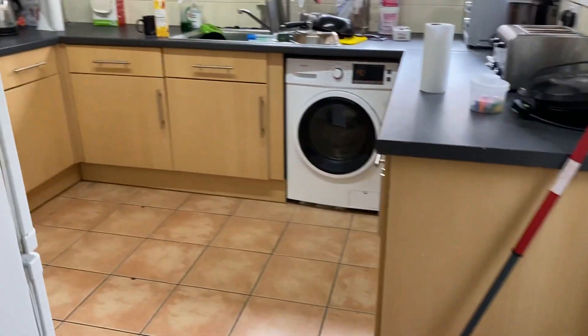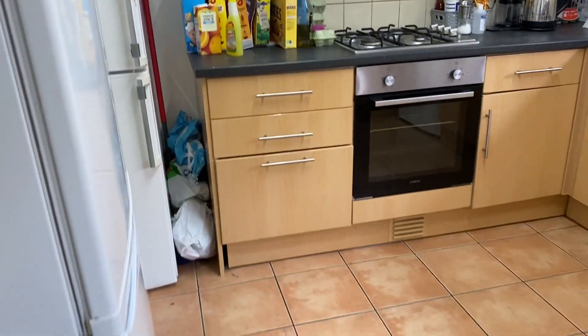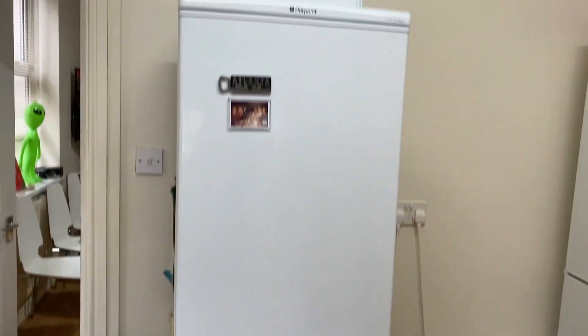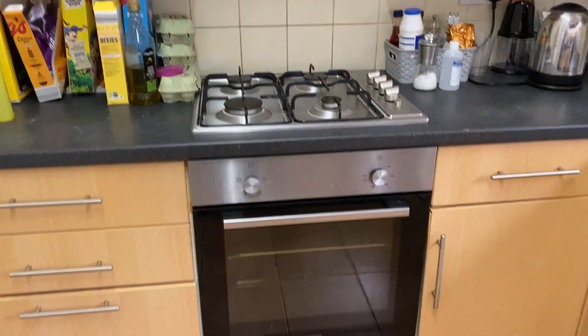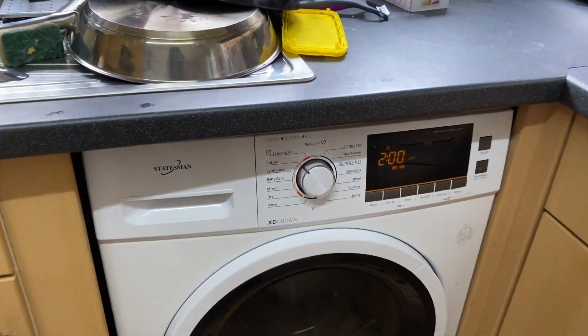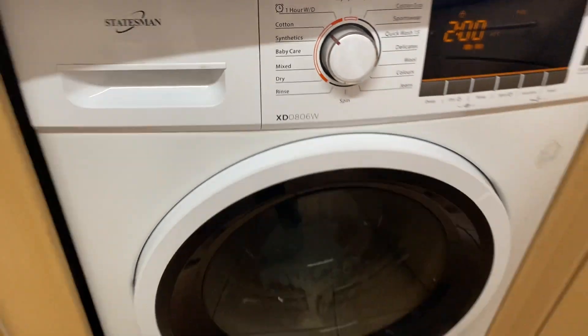We've got the kitchen just through here — it's quite nice having a separate kitchen and lounge. There are two fridge freezers provided, a gas oven and hob, and a washing machine just here that also has a drying function on it.